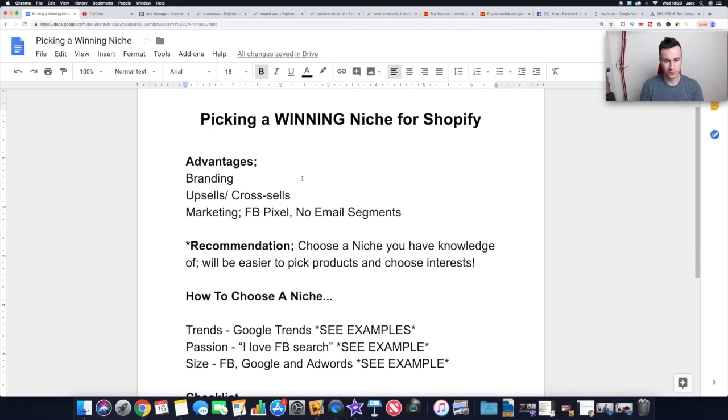Just quickly, a few advantages in case you're still on the fence between a niche store or a general store. The main three advantages to creating a niche store are: number one, branding. It's easier to build up a brand around one particular type of product, and obviously the stronger your brand becomes, the stronger your social media following becomes.